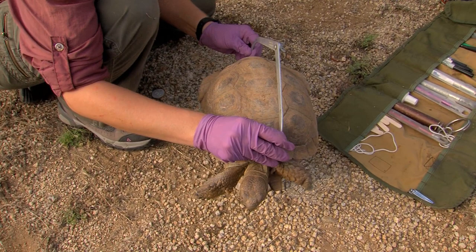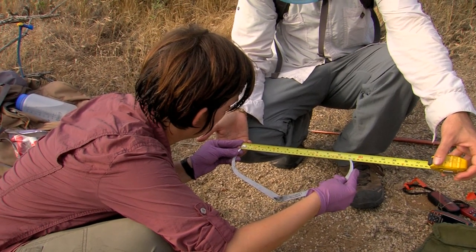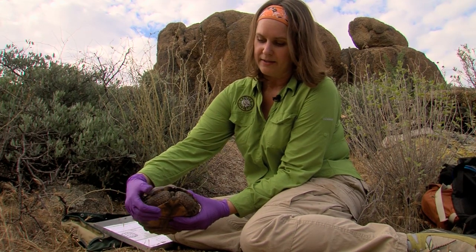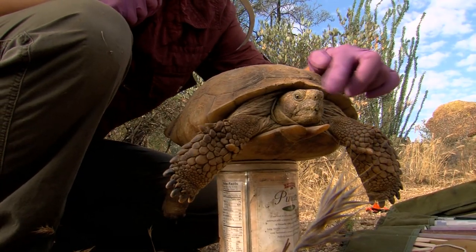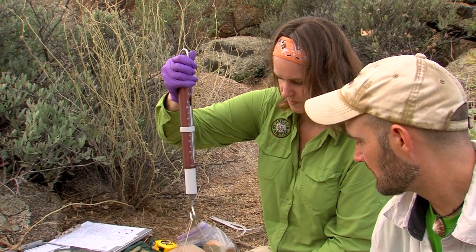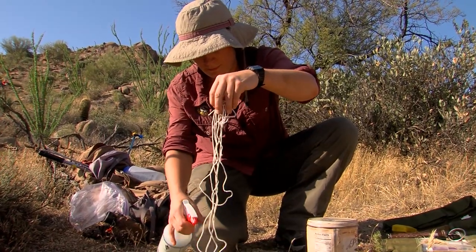Tortoise 611 is almost too big for the calipers. Researchers also record weight and size — in this case 283 — then perform a health check: eyes are bright, eyelids normal, and nostrils are examined for any discharge. If the nostrils are clear and breathing is smooth, they can be fairly certain the tortoise is not showing clinical signs of upper respiratory tract disease, which has not been documented at this site. To minimize disease spread, researchers wear latex gloves and disinfect all instruments between tortoises.